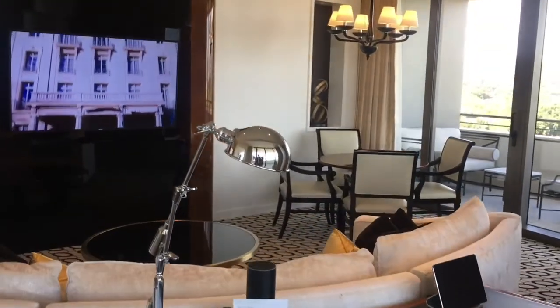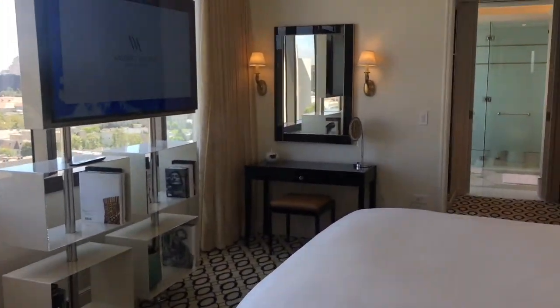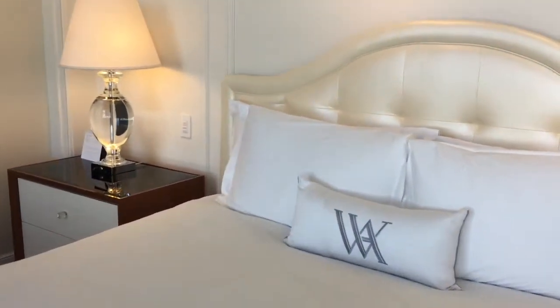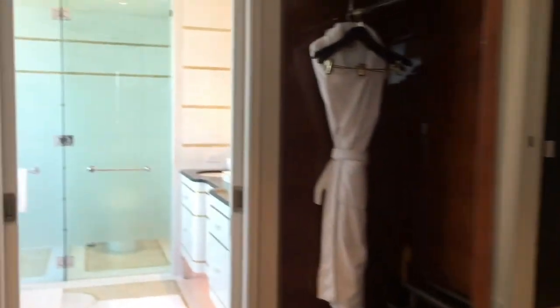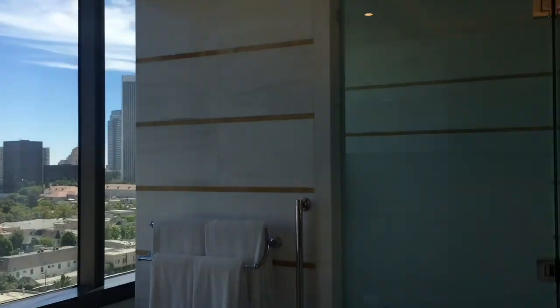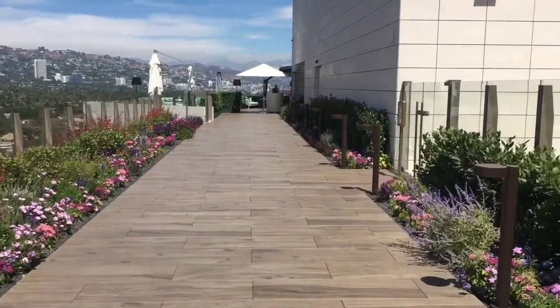Going back inside, this is the main living room area, and this is the bedroom. You'll see the Waldorf Astoria logo on the pillows. The restrooms are all very clean with very clean lines — it's just a great overall space.